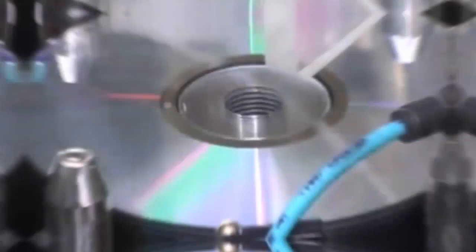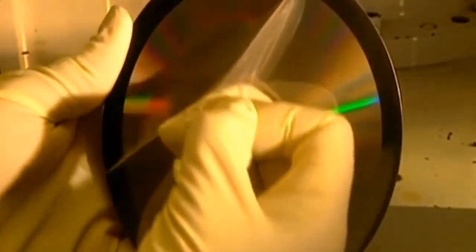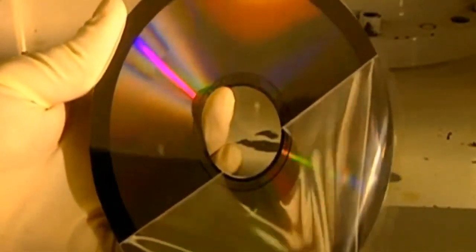Once the data is stamped, they add a layer that reflects light for the player, usually made of aluminum, but sometimes with fancier stuff like silver, gold, or platinum. This layer helps the CD player's laser read the information. To finish up, they put a thin lacquer coat over the reflective layer to protect it from rust, but it's pretty fragile and won't save the CD from physical damage.